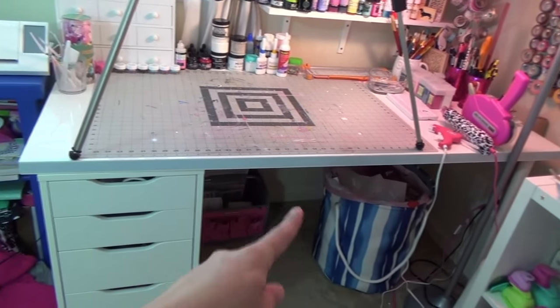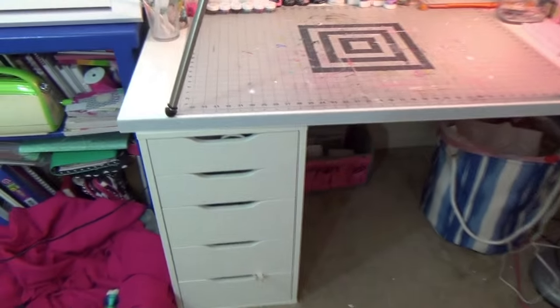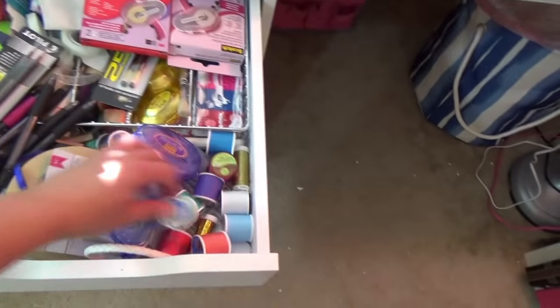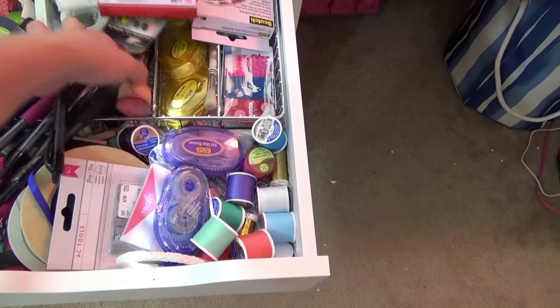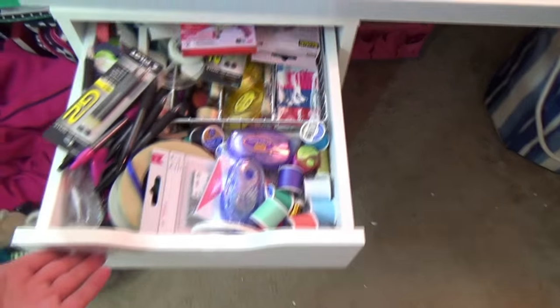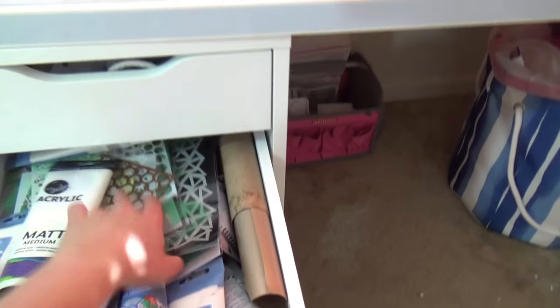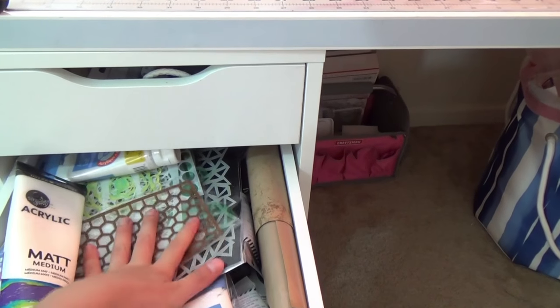Now let's move to my desk, which is from Ikea. The garbage is a laundry basket lined with garbage bags. I have the Alex drawers and a little floating shelf, both also from Ikea. In the drawers, the top one is a catch-all: extra tape, pen refills, my thread collection, tape runners, and gift cards. My Ranger blending tools are right in here — it's a bit of a mess but I know where everything is.